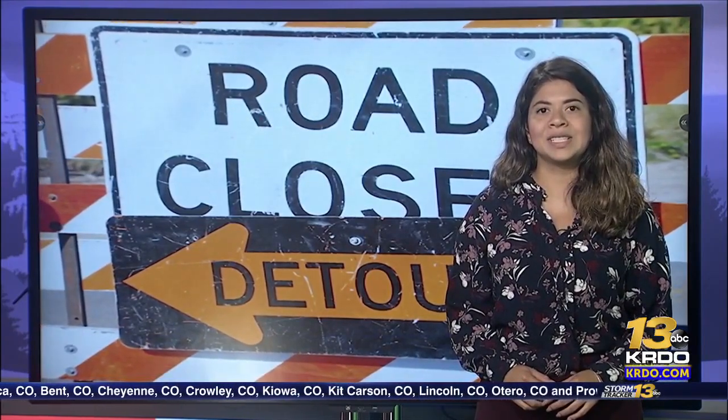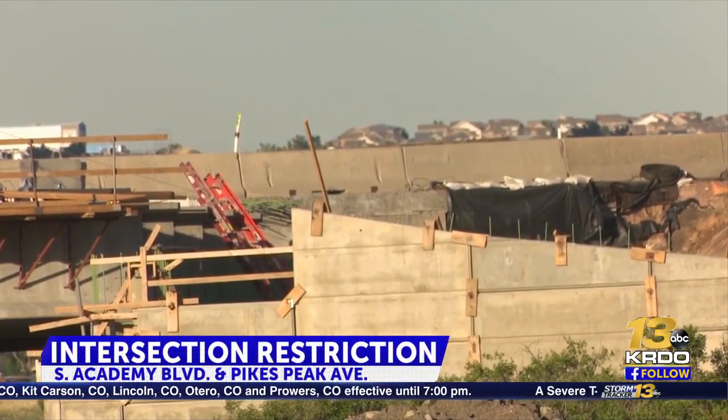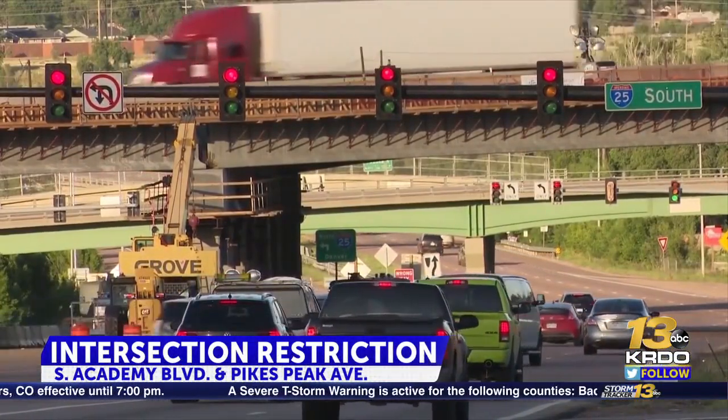The construction will start between Bijou Street and Pikes Peak Avenue. The $59 million project has been in the planning stages since 2011 and will focus on providing new pavement, curbs, and gutters and improved drainage to eliminate flooding and water pooling on the roads. They will also offer better pedestrian access.